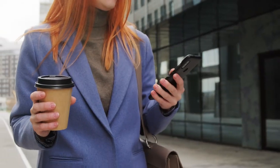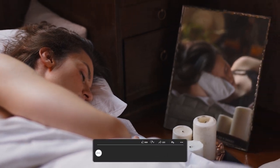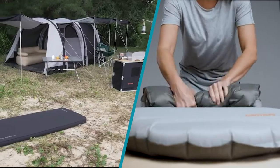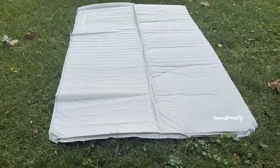Welcome to our comparison video of Foam Sleeping Pad vs Inflatable. Sleep is crucial for our health and well-being, and a comfortable sleeping pad can make all the difference. In this video, we'll be comparing foam sleeping pads and inflatable sleeping pads, and discussing the pros and cons of each option. So, let's get started.